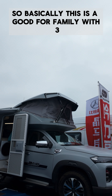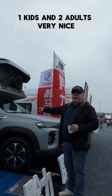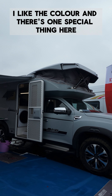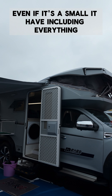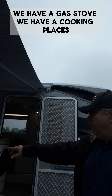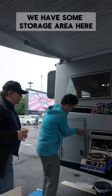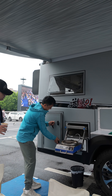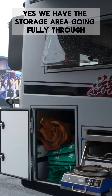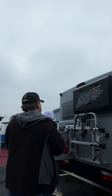This is good for a family with one kid and two adults. I like the color, and even though it's small, it includes everything. We have a gas stove, cooking places, a storage area here, and the storage going fully through there, plus a bicycle rack.